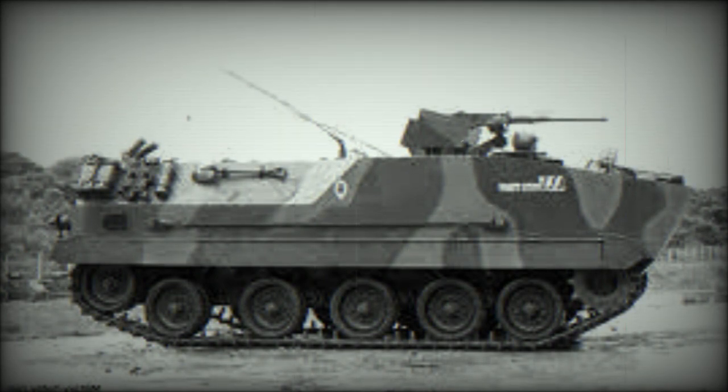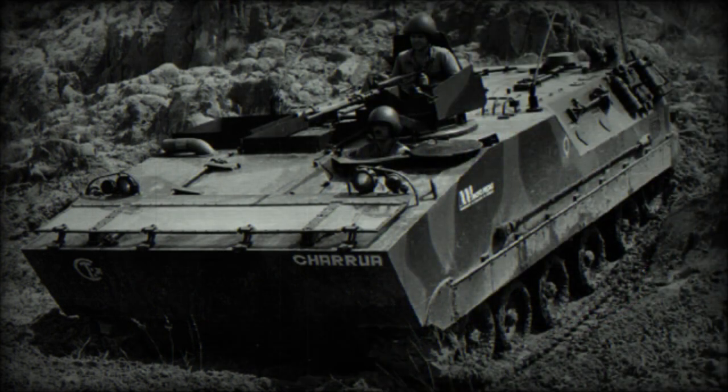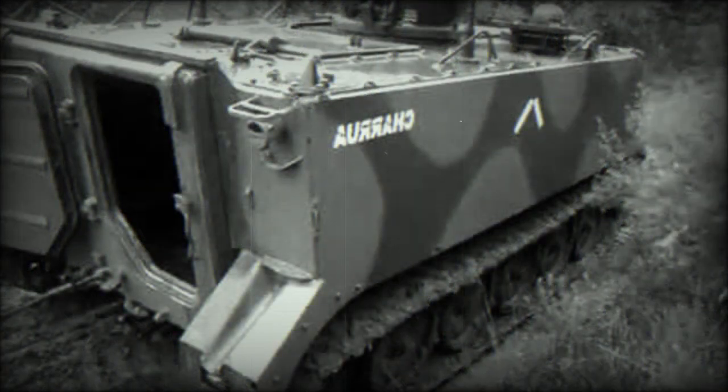The baseline armored personnel carrier is armed with a shielded 12.7 mm machine gun, operated by the vehicle commander. The first prototype had a small turret armed with a 12.7 mm machine gun. Proposed versions were also armed with 20 or 25 mm cannons.